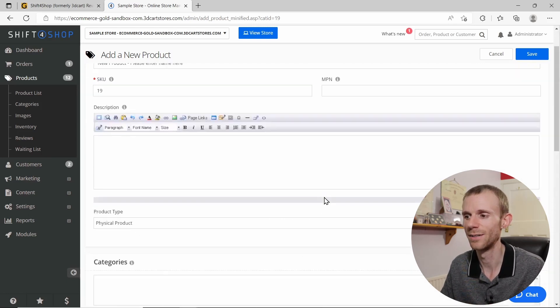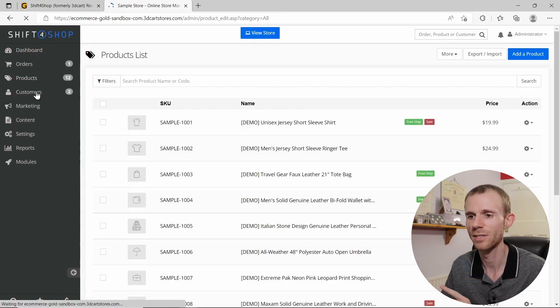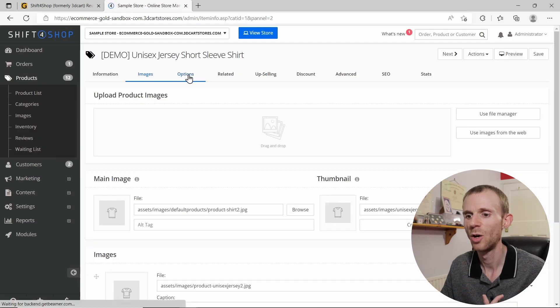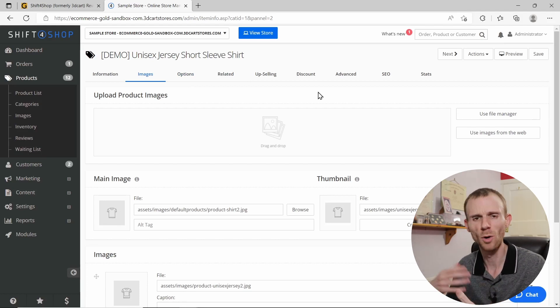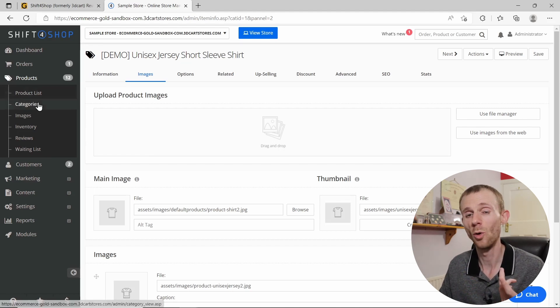The bigger issue with adding a product is that the add page doesn't give you all the options. When you go back in to edit an existing product, plenty more tabs and options appear. I don't like this workflow — I want to set a product up in one go, not save it and then have to go back in to finish the setup. It's unnecessary extra clicks and can cost you a lot of time.